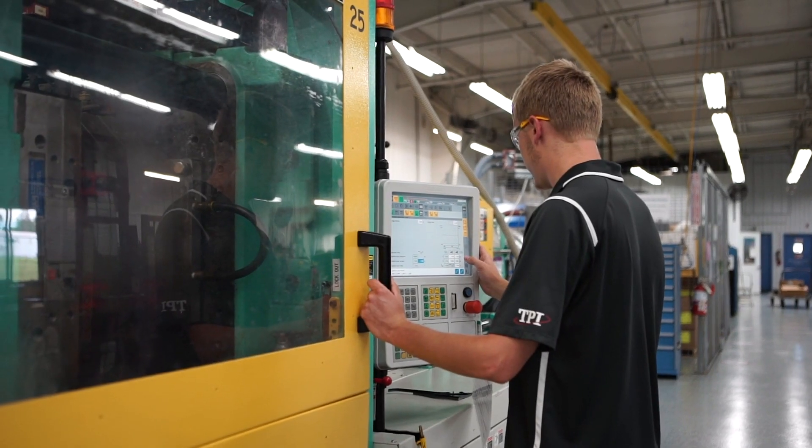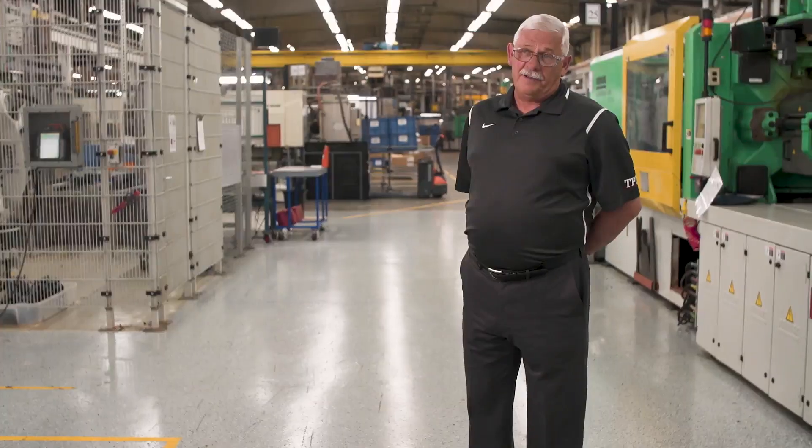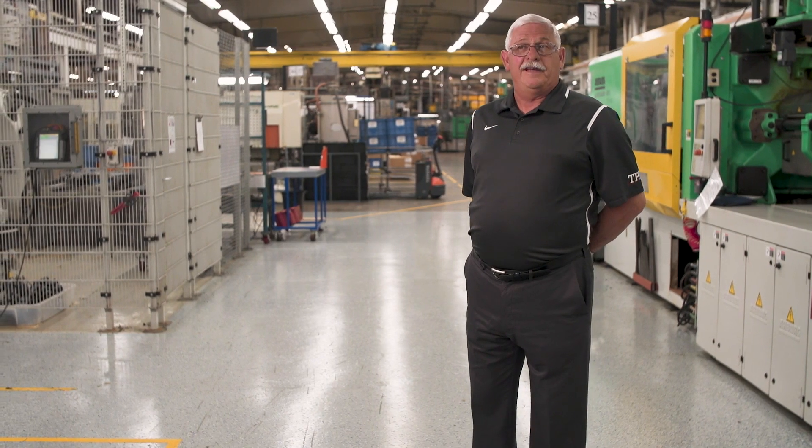The three different types of two-shot molding benefit the customer because it gives them the flexibility to design the part for what their application is, and in the long run ends up saving them quite a bit of money, both on piece price and tooling.